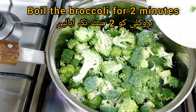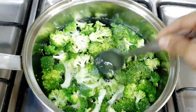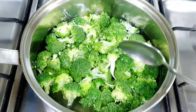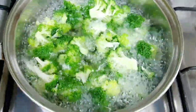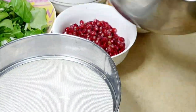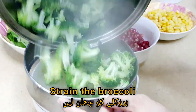First we will boil the broccoli for around two to three minutes. Now our broccoli is boiling. We will strain it carefully.